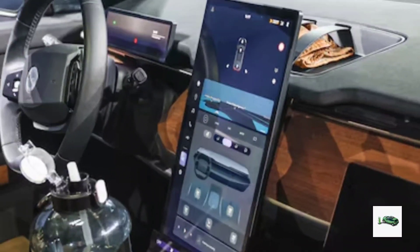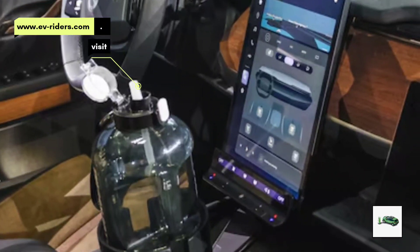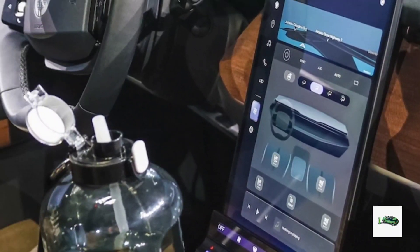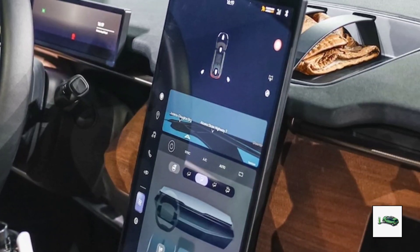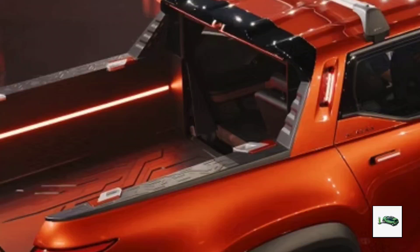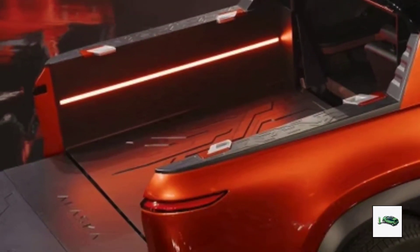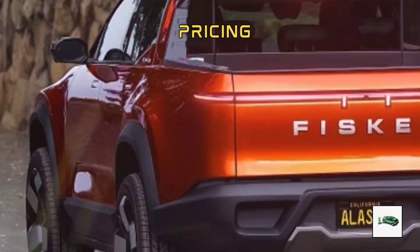We can also anticipate a digital rearview mirror as standard equipment. One interesting feature to look out for is the potential frunk — front trunk — on the Alaska. While the Ocean lacks this storage space, the Alaska prototype shows cut lines in the hood that hint at a narrow but useful frunk.